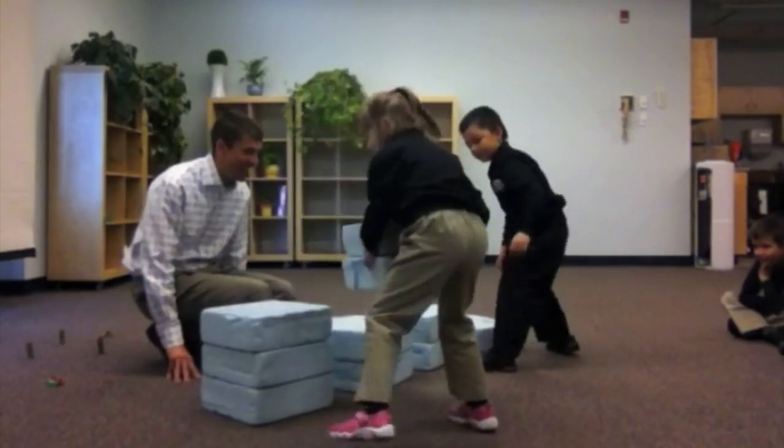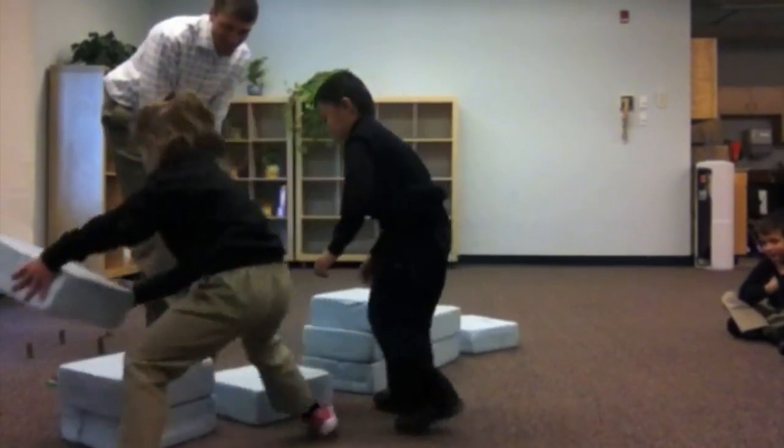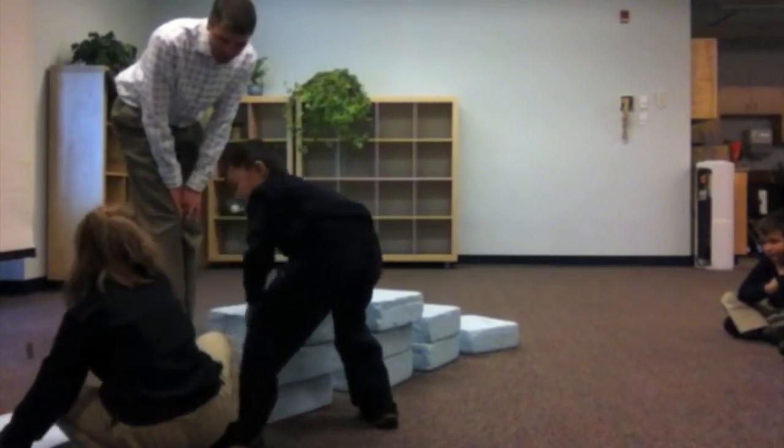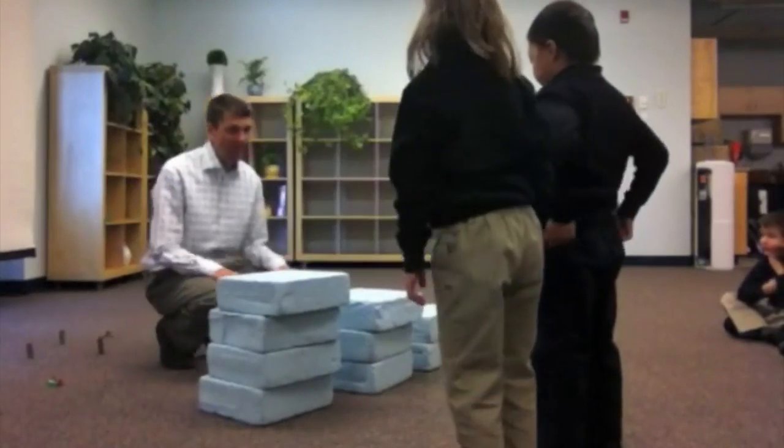Ten, nine, eight, seven, six, five, four, three, two, one. Okay. Zero.